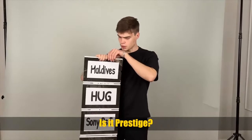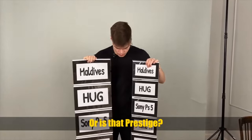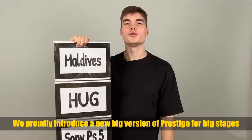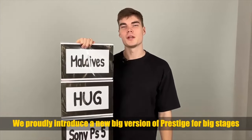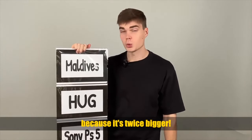Is that prestige? Right now we just introduced a new big prestige for a big stadium so everybody could freely see everything, and it's twice bigger.